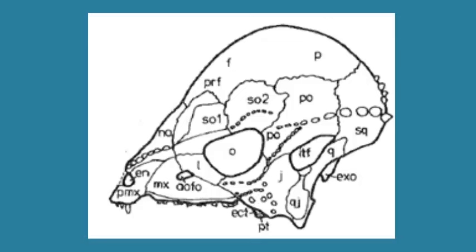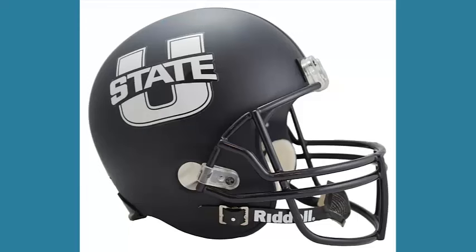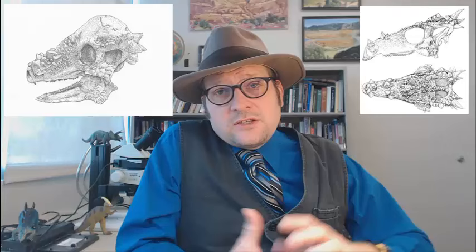The Pachycephalosauria group is characterized by having thick parietal bones, which form a big bony dome on top of the skull — a bit like a football helmet. While others have very ornate skulls with many ossifications, they were all bipedal dinosaurs, likely evolving from one of the smaller ornithischian dinosaurs of the middle Jurassic.